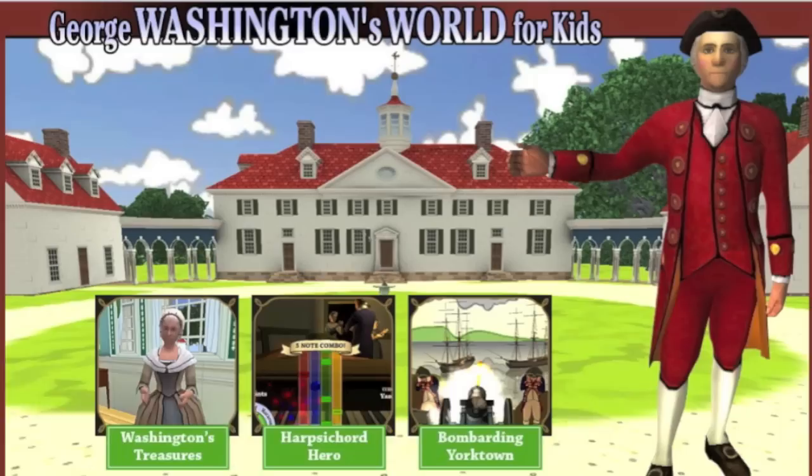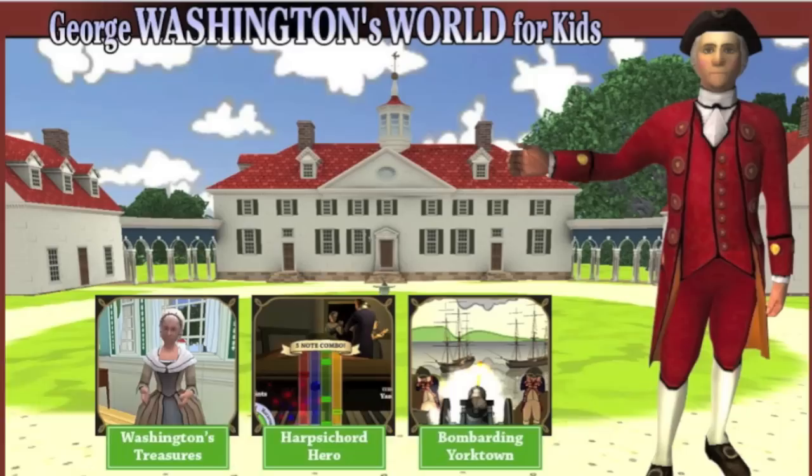For more information on Martha Washington, go to MarthaWashington.us. Play fun games at George Washington's World for Kids at washingtonsworld.org. Bring George and Martha into your classroom using Mount Vernon's education page at mountvernon.org/educational-resources. And to learn more American history, visit kids.gov.